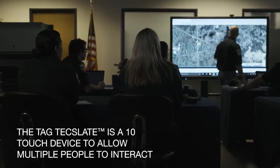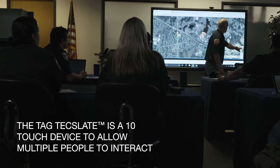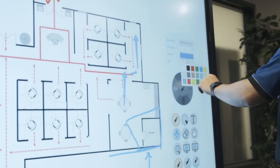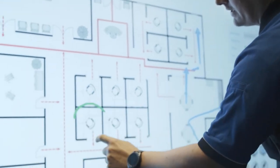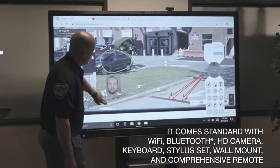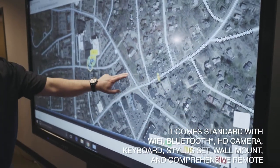The Tag Tech Slate allows public safety to do crime stats, roll call, scenario training, and even situational awareness during large-scale events. The Tag Tech Slate is designed for the law enforcement multitasker as a must-have device.